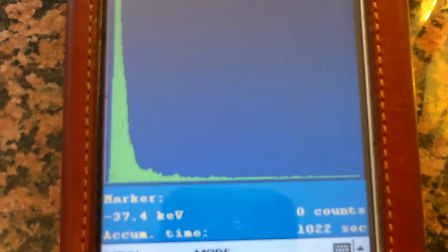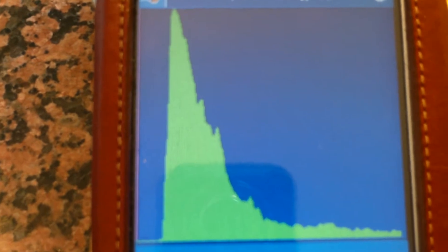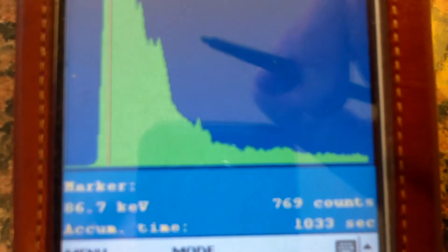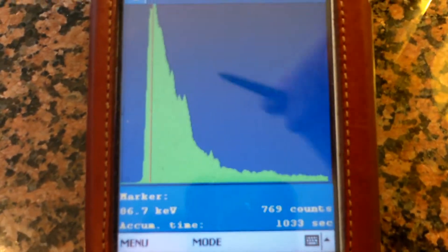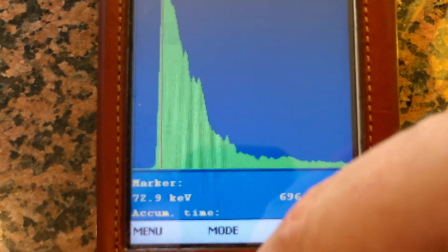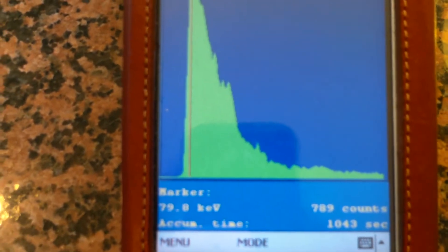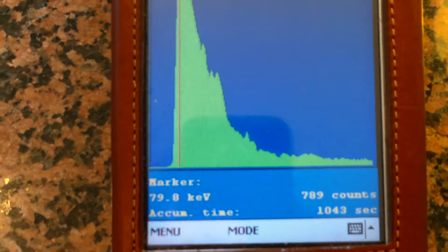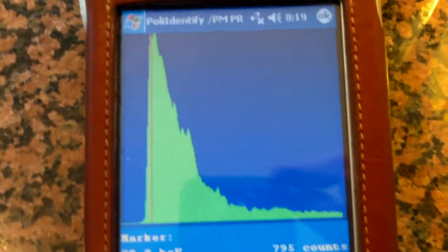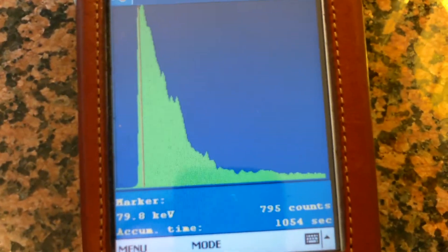This gamma spectrum is clearly thorium. Zooming in, Thorium-232 and Lead-212 are right here. The energy on that is about 86-87 keV. There's a little bit of a peak around 78-79 keV. Thorium-232 is at 63.81 keV and Lead-212 is at 77.11 keV — those are two common peaks.